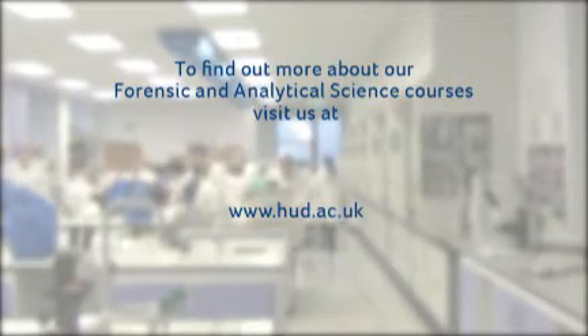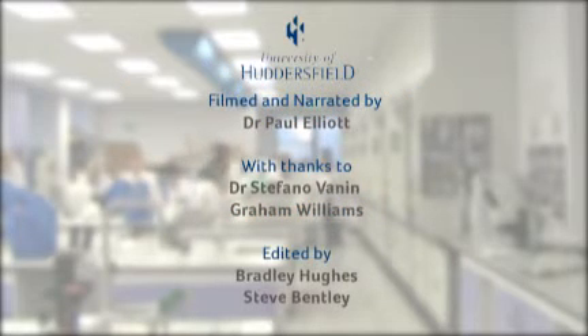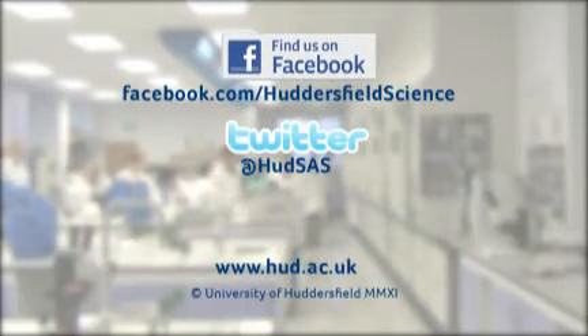For more information on our Forensic and Analytical Science courses, visit us at www.hud.ac.uk, or at facebook.com/HuddersfieldScience, or on Twitter at hudsass.